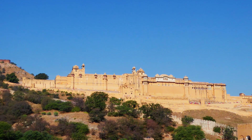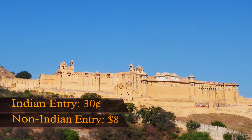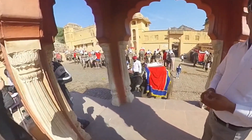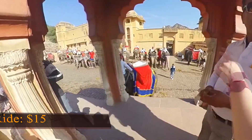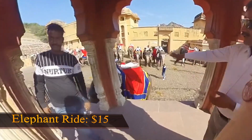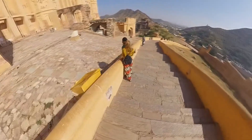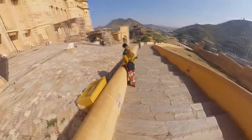Here we are at Amber Fort, which has two prices. One for me — $8 admission — and one for Telwin, an Indian citizen, at just $0.30. The elephant rides here are well-known; they cost around $15 for two people to get up there. Mind you, you have to walk your way down. Then you can take moments like this, which are priceless.